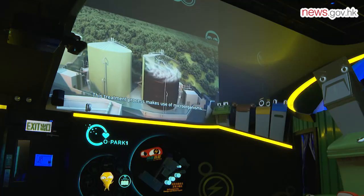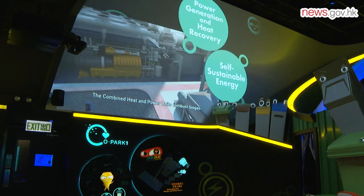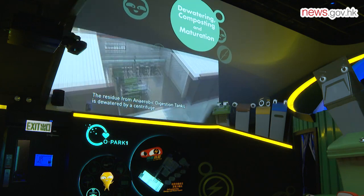O Park One could handle a maximum of 200 tons of food waste every day. Excluding the electricity required for the operation of O Park One, a maximum of 14 million kilowatt hours of electricity can be exported to the power grid of the electricity company every year.